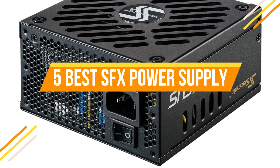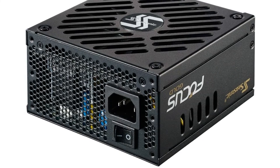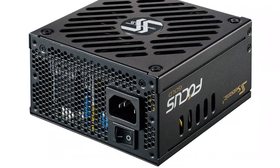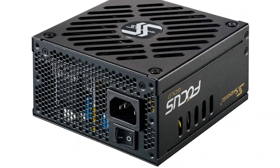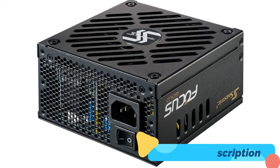Small form factor cases, such as Micro ATX and Mini ITX, employ SFX power supplies to power the motherboard and other components. They are smaller than a standard ATX power supply yet produce equivalent amounts of power.